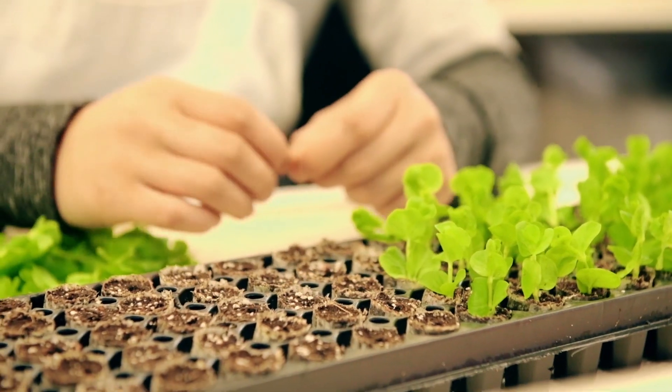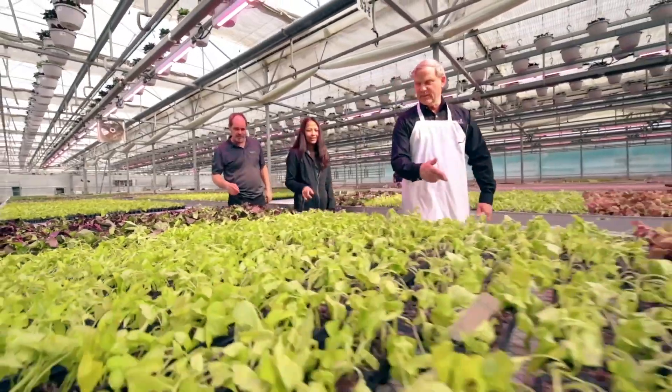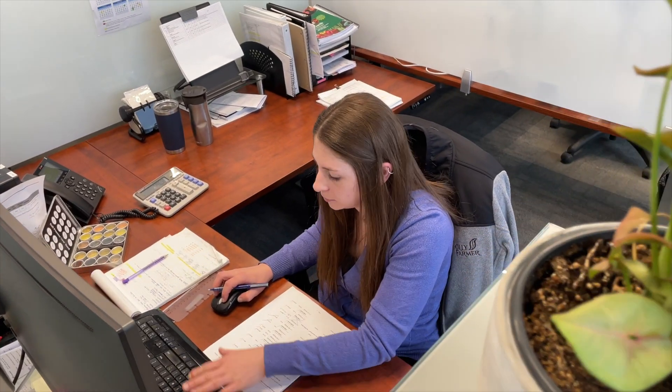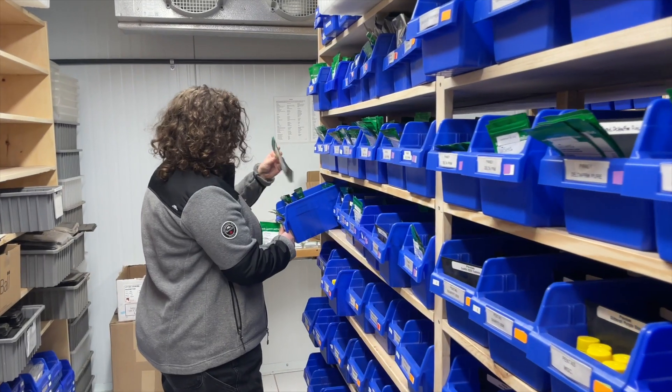In addition to propagating cuttings from all over the world, a large part of our product line comes from seed-started varieties. In this video, we'll take a look at our seed procurement and storage process.